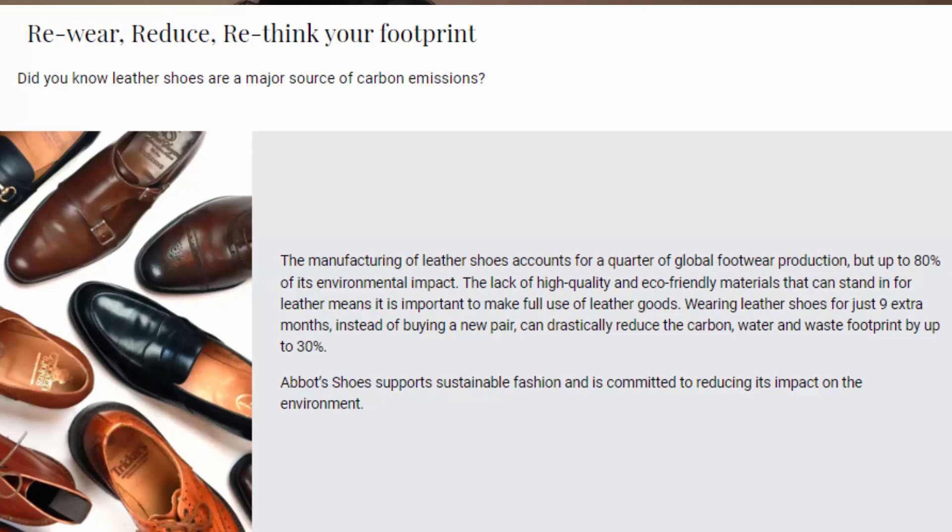Another reason to buy pre-owned shoes is the sustainability aspect. These days there are lots of conversations about eco-friendliness and sustainability, especially in fashion. By engaging in buying pre-owned shoes, you're doing your part to extend the life of these products. Leather shoe production accounts for a surprising amount of carbon emissions. These shoes, which were designed to last a lifetime, obviously didn't suit someone — but rather than throwing them away, by putting them into the resale market, you have the opportunity to continue the life of the shoe.